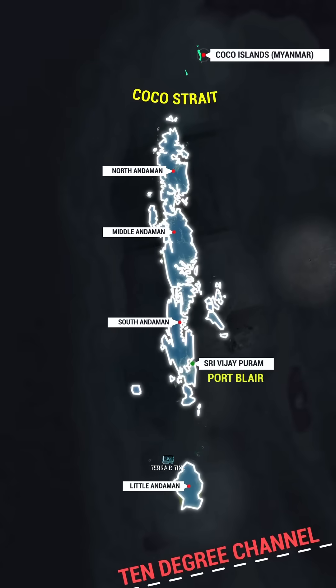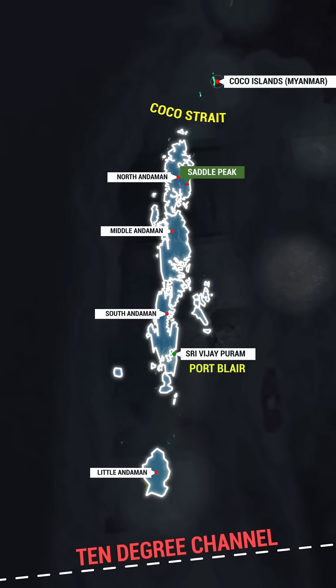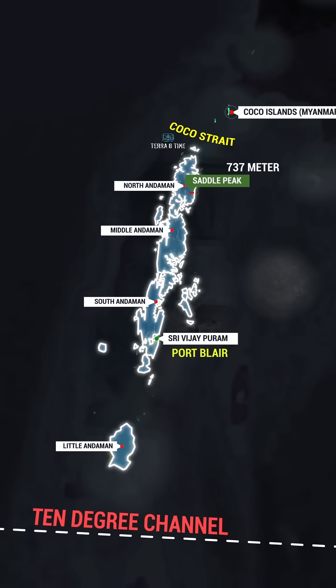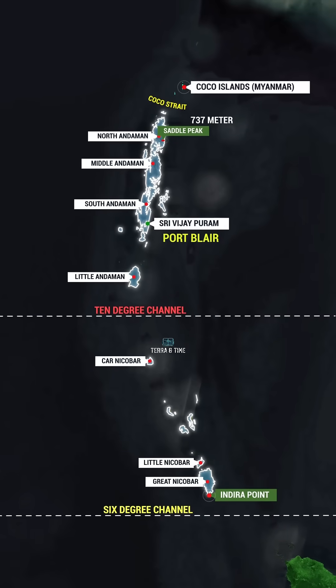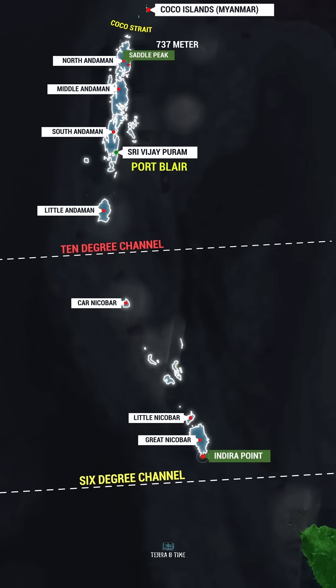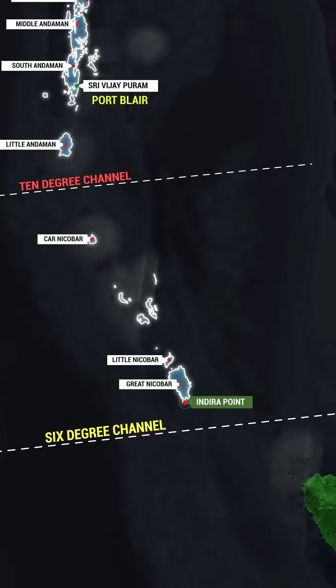The highest peak in the Andaman and Nicobar Islands is Saddle Peak, which stands at about 737 meters and is located on North Andaman. Indra Point is the southernmost point of the Nicobar Islands and is situated on Great Nicobar Island. It is also the southernmost point of India.